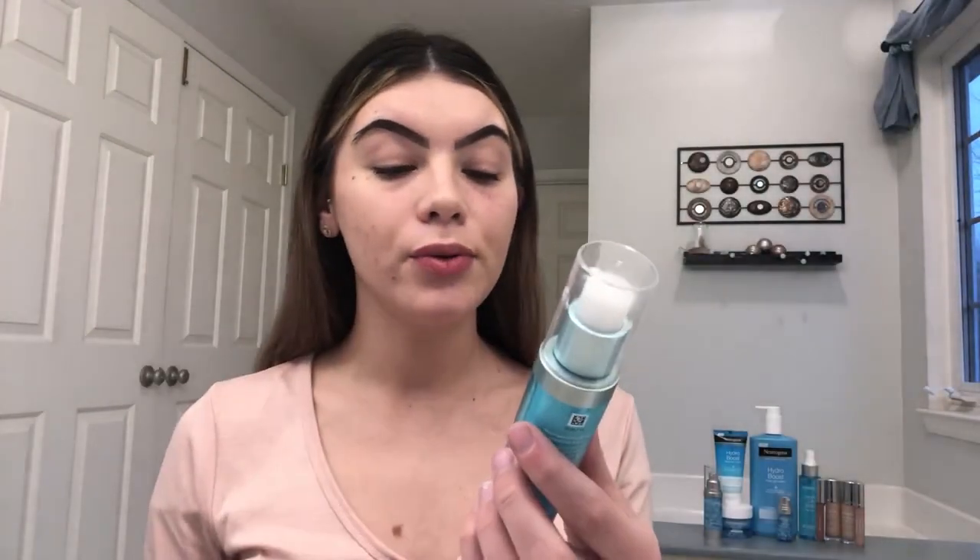Next I'm going to move into the skincare. I have the Hydro Boost Hydrating Serum. A serum is amazing because it does penetrate your skin more and gives your skin a little bit of extra moisture. More moist and hydrated skin is more penetrable and will absorb moisture better. I'm going to start by applying this — it's in a nice little pump bottle — under my eyes and around my nose, just all around my face. It's very cool and refreshing when you put it on, and it has that same nice, light, refreshing scent as the cleansing towelettes and cleansing gel.